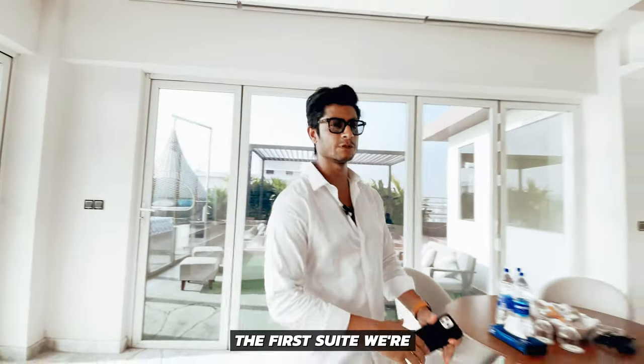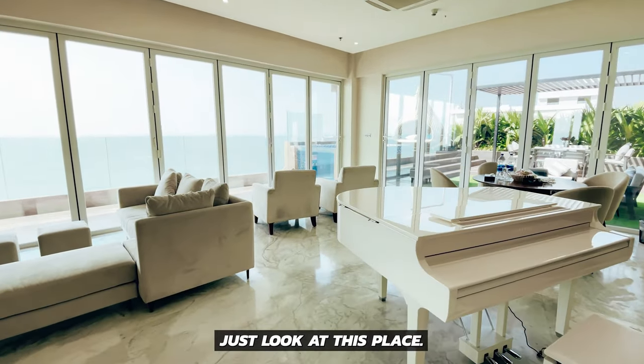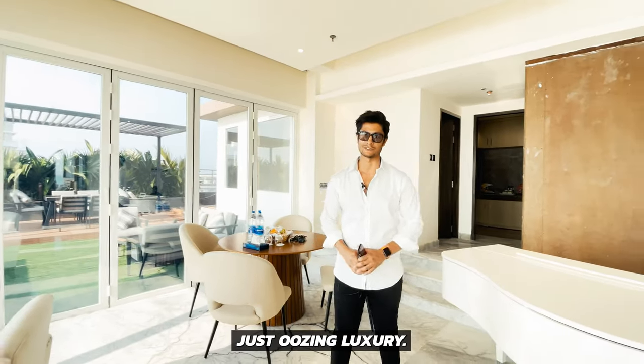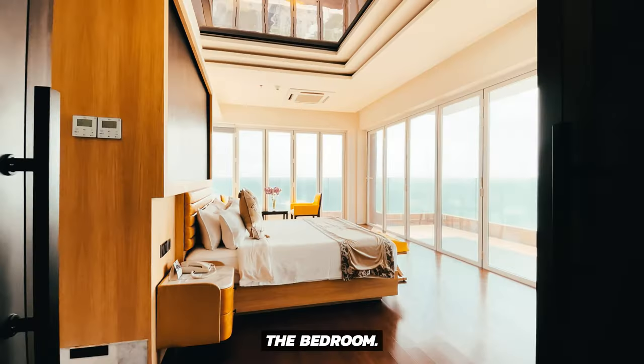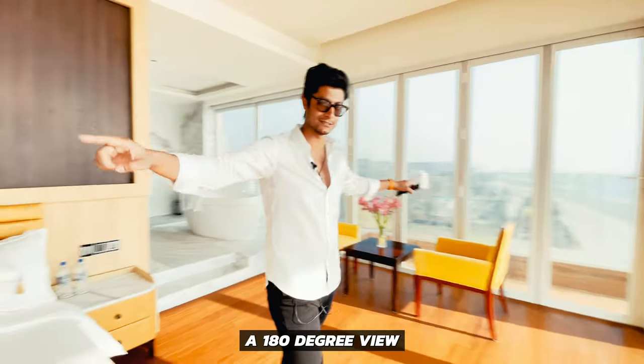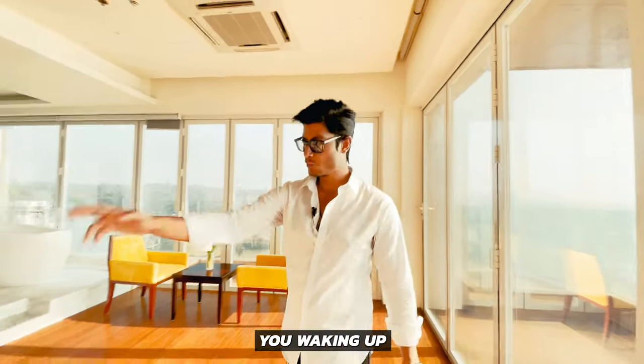All right, the first suite we're looking at today is the penthouse suite at Simon. Just look at this place. It's a 3,000 square feet space, just oozing luxury. And my personal favorite — the bedroom. What I love about this place is that you've got a 180-degree view of the entire ocean. Just imagine this: you're waking up next to your partner right here to that view every single morning. That's a magical morning.